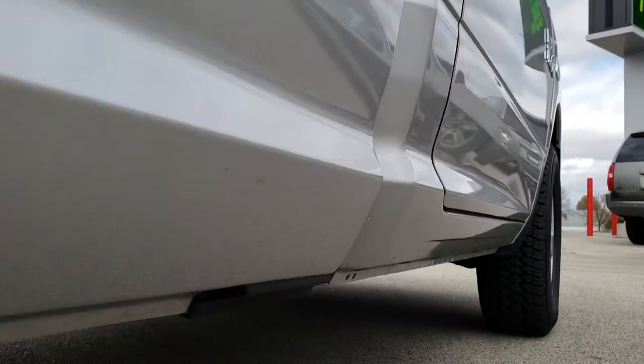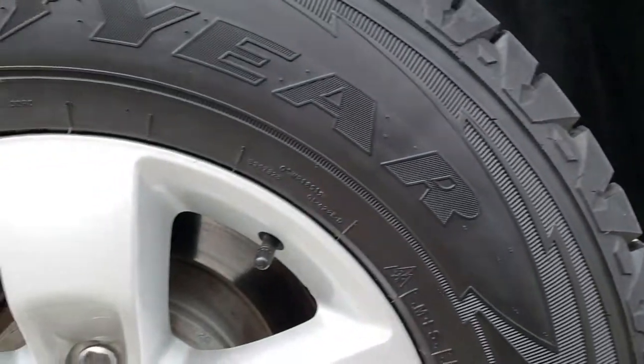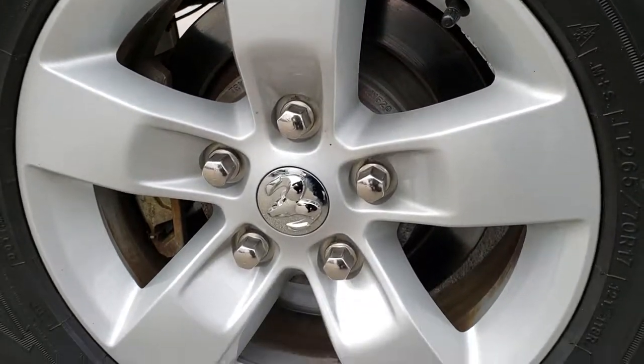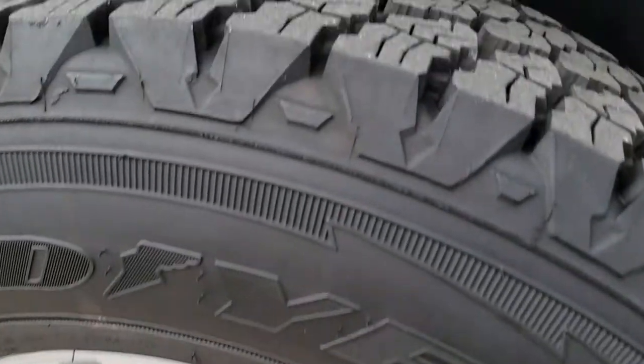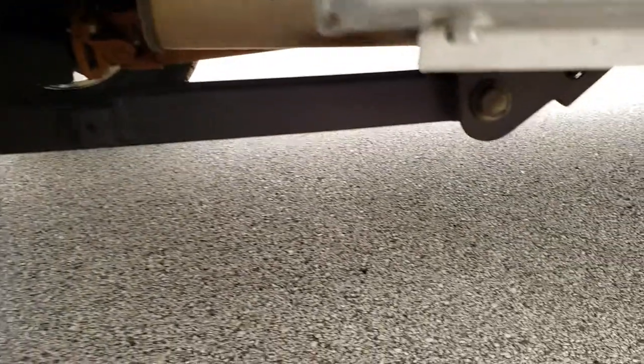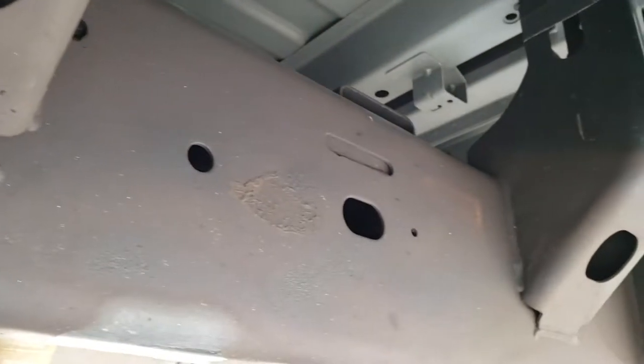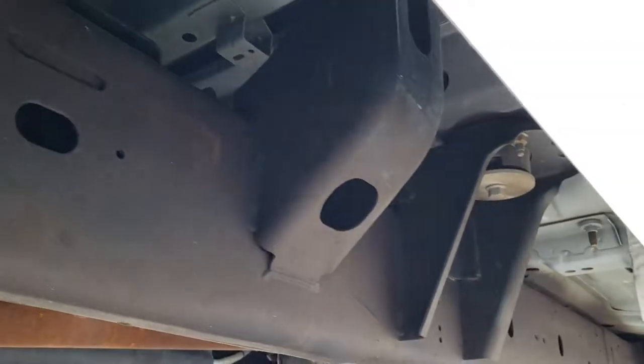Very clean down this side. Lower rockers are in excellent shape as well. The back rim is in nice shape too — no scuffs or scrapes. The back tires have just as much tread as those front tires, and you can see that the frame and underbody on this truck is in really nice shape — it's like that all the way underneath.